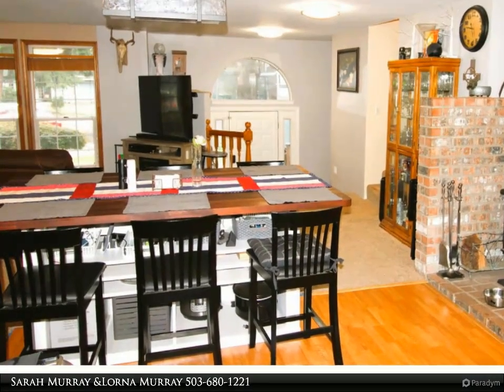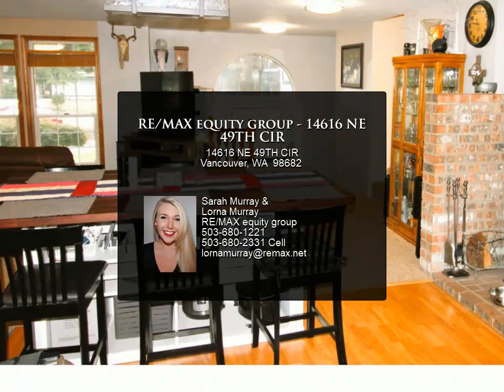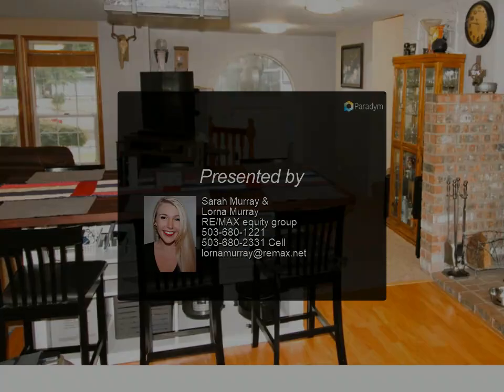The yard has plenty of space for RV parking and boats, and offers so much room for gardening, fruit trees, and more. For more information, review the details below.